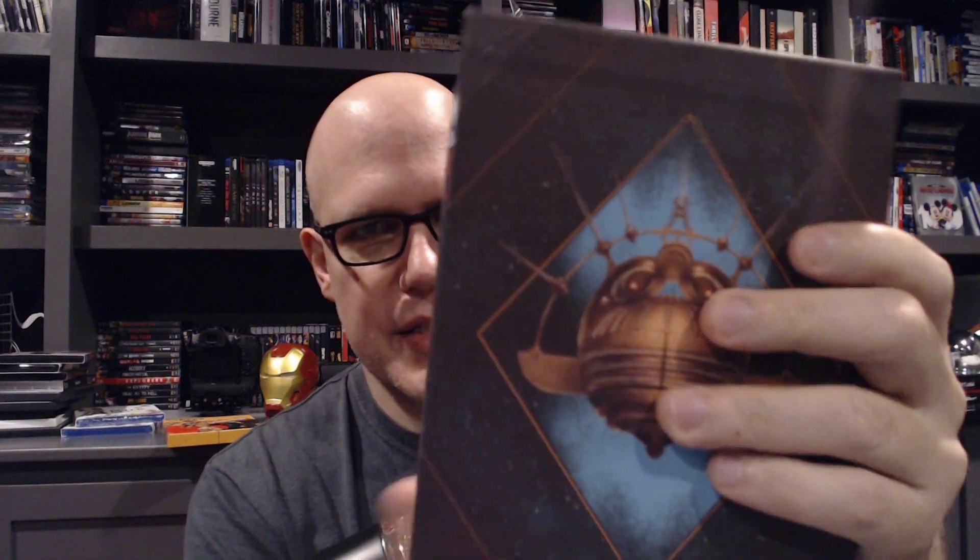Flash Gordon — I think this was the first 4K I bought from Arrow. It's a beautiful set with a nice book inside and a full-length feature documentary about the film. Flash Gordon is really campy and fun, and the documentary is really good.